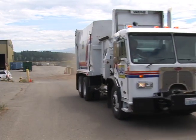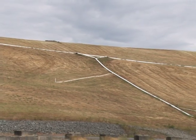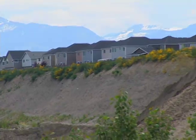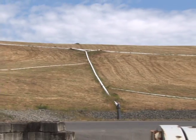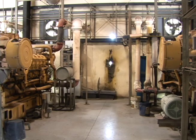By generating electricity from the rotting garbage, LRI is doing two good deeds for the environment. One, they're providing enough electricity to power 250 homes that might otherwise rely on less environmentally friendly power. Two, they're not allowing the methane to naturally escape into the air and add to the greenhouse gas burden.